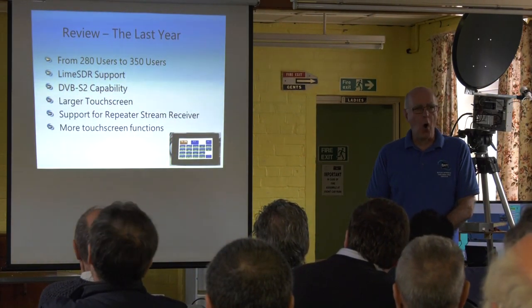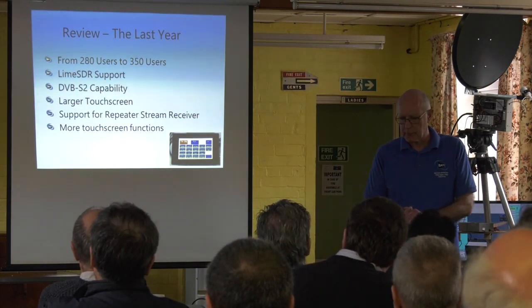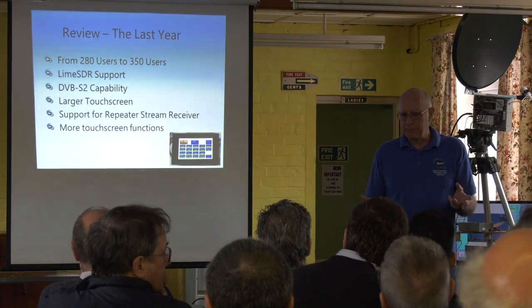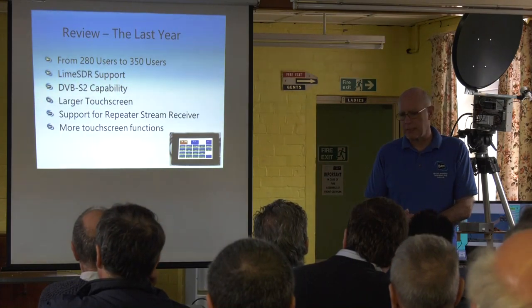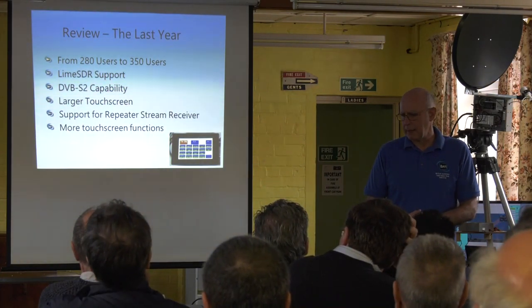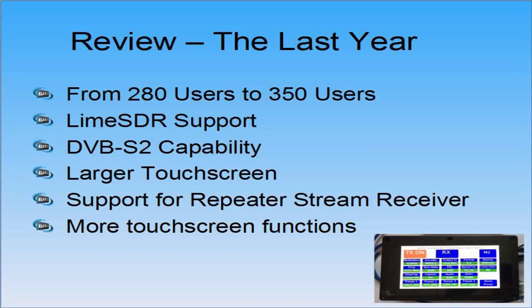I think there are going to be more who are actually using it that I don't know about. What have we done? We've introduced support for the Lime SDR and I'm going to cover that in more detail. I look at the hardware and I don't think we've done very much. But then I think actually we can now transmit DVB-S2, which is something we couldn't really aspire to a couple of years ago. The larger touch screen — many of you have seen it — we've done better support for that.